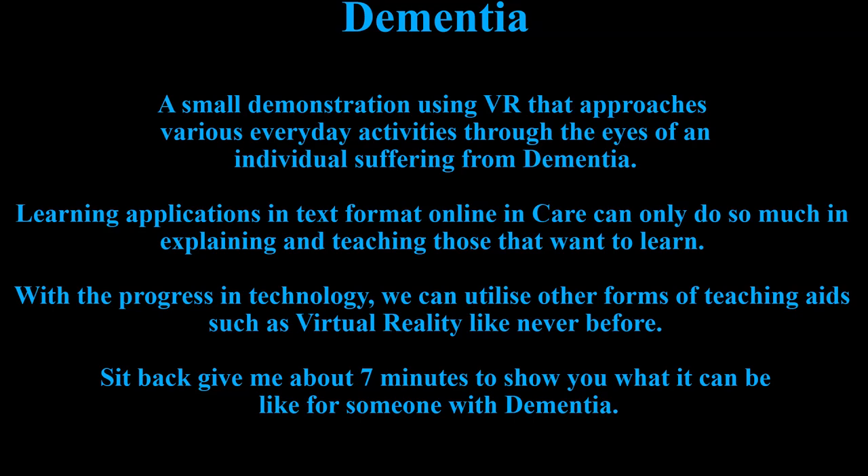Dementia. A small demonstration using VR that approaches various everyday activities through the eyes of an individual suffering from dementia. Learning applications in text format online in care can only do so much in explaining and teaching those that want to learn.